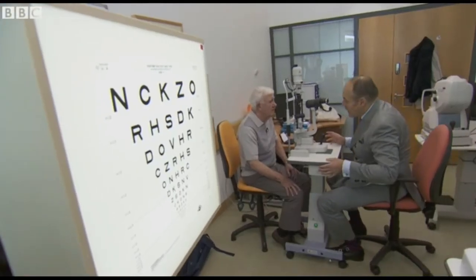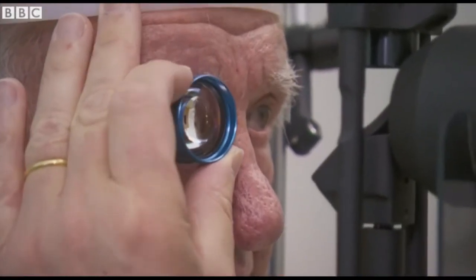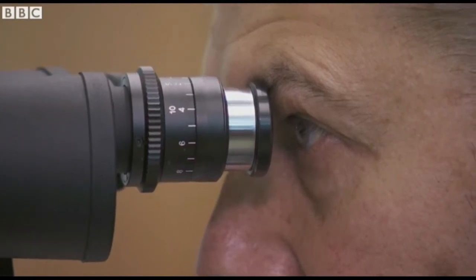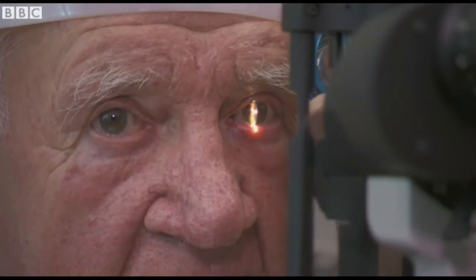Ray has dry age-related macular degeneration, AMD, which affects mainly the elderly and happens when cells in part of the retina become damaged.